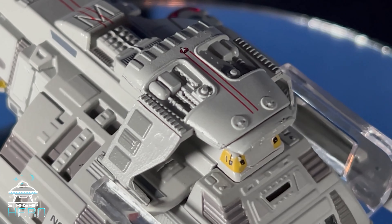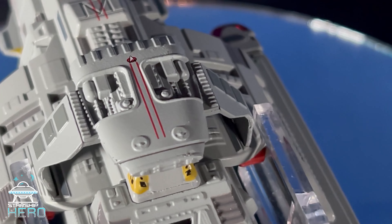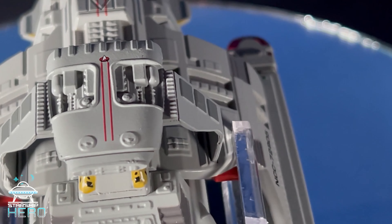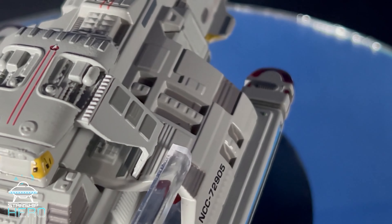Somewhere between a starship and a shuttlecraft, you'll find the Danube-class runabout. You were most likely to find them assigned to Deep Space Nine, though the Enterprise-D had one during the sixth-season episode Timescape.